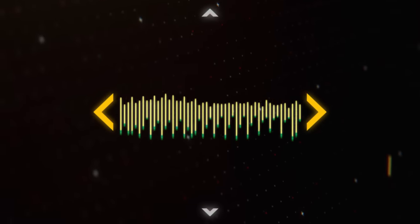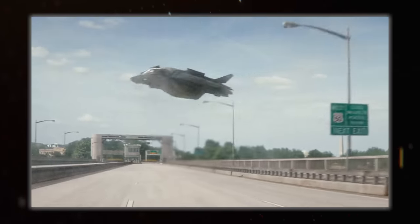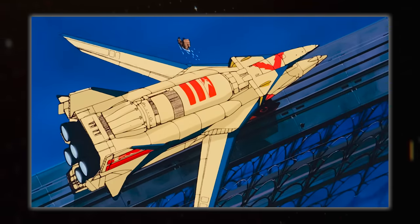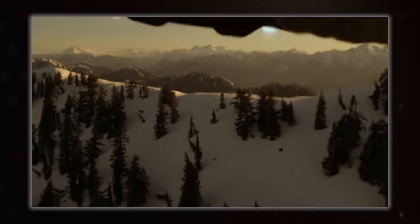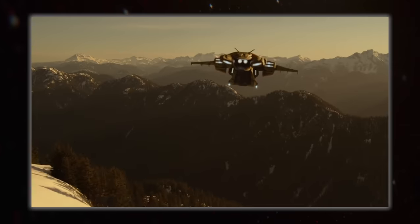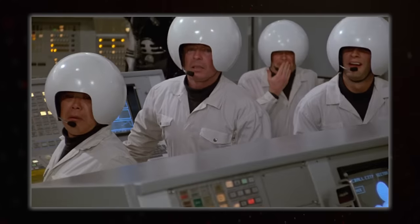Hello everybody and welcome back to Spacedock. I'm Hujiwana and today I'm talking about my favourite fictional aircraft. This limits things to those that only operate in atmosphere, mostly, so there's not going to be any cool dropships or Valkyrie shuttles or such. If you want me to talk about those in a future video, let me know in the comments. Also, there's a bit of a theme that runs through pretty much everything I'm going to talk about, so see if you can spot what it is.